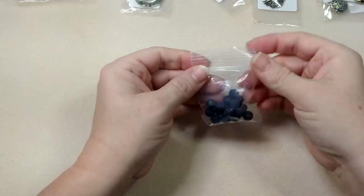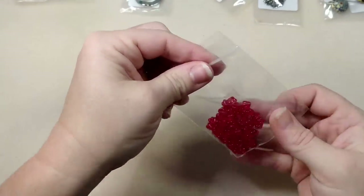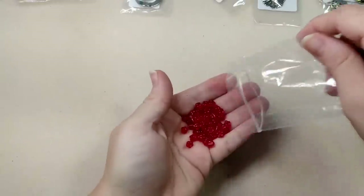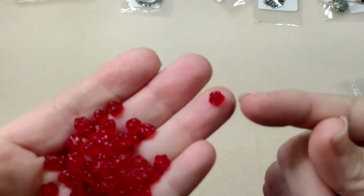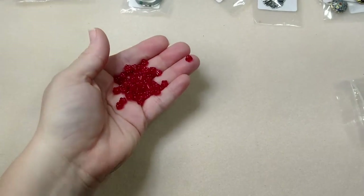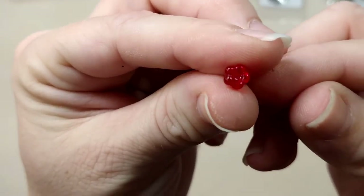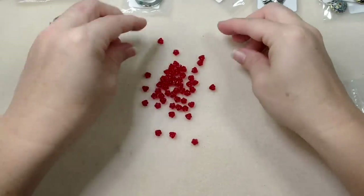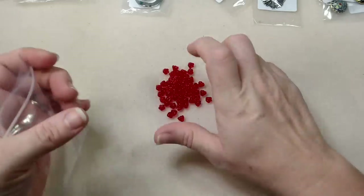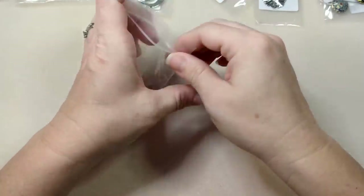Next it looks like I got some little flowers - these are little drop-type flowers. You would make a dangle with them - would be really cute. I don't do a lot of red but these are cute, they're teeny tiny.